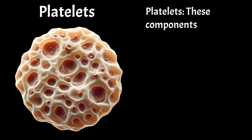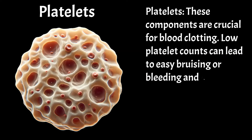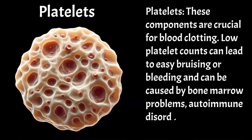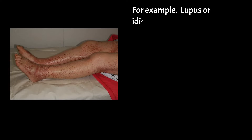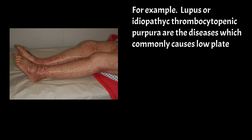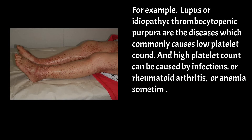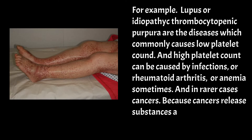Platelets are crucial for blood clotting. Low platelet counts can lead to easy bruising or bleeding and can be caused by bone marrow problems, autoimmune disorders, or side effects of medications. For example, lupus or idiopathic thrombocytopenic purpura are diseases which commonly cause low platelet count. High platelet count can be caused by infections, rheumatoid arthritis, or anemia, and in rarer cases, cancers, because cancers release substances that stimulate platelet production.